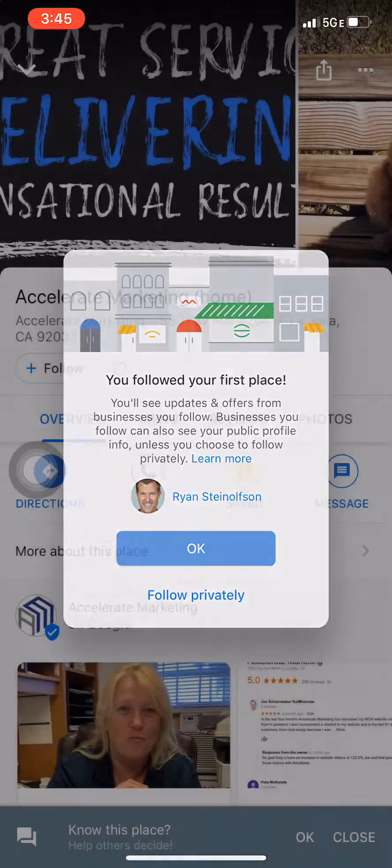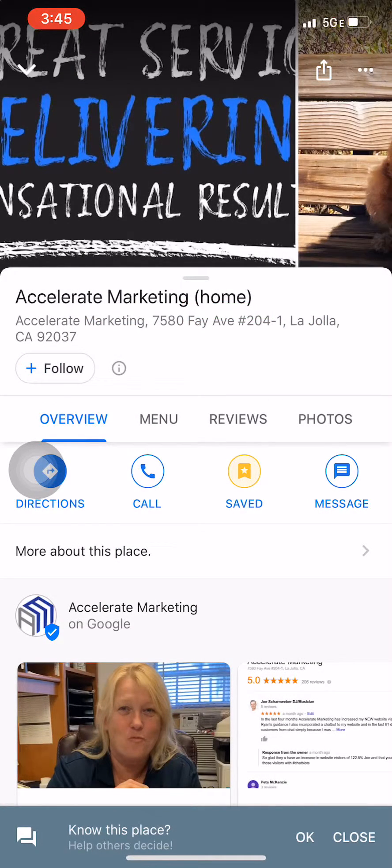Select okay and that's it. Now I'm going to get notifications whenever anything new comes from that company, like any offers. Do this for your business — you'll get better rankings in search, your Google My Business page will show up for more keywords, and you'll stay connected to the people that already know, like, and trust you and want more from you.